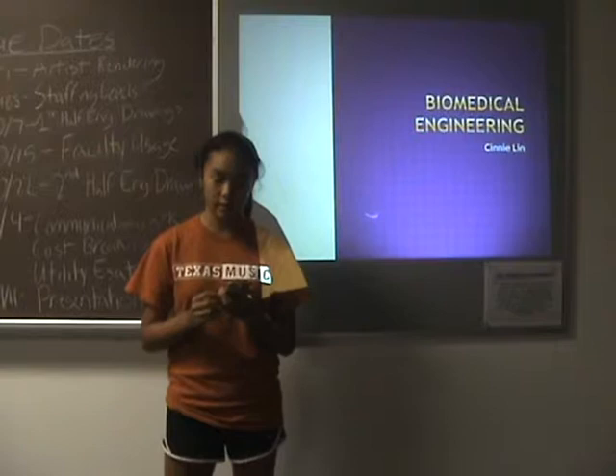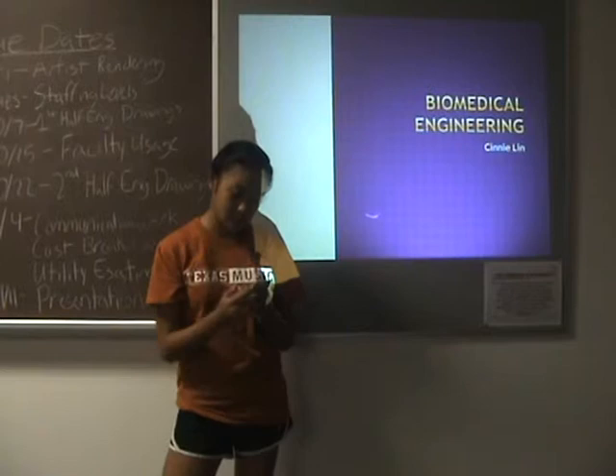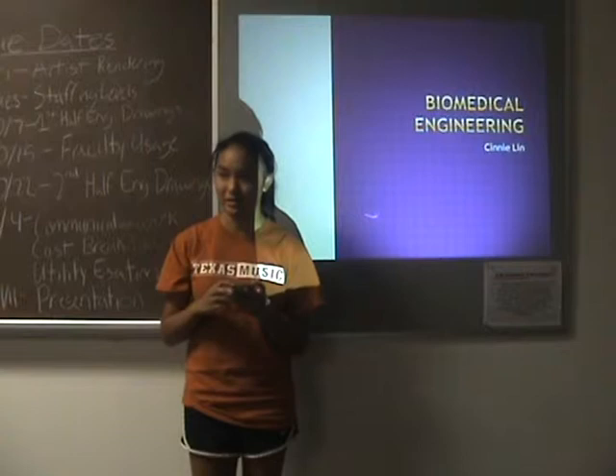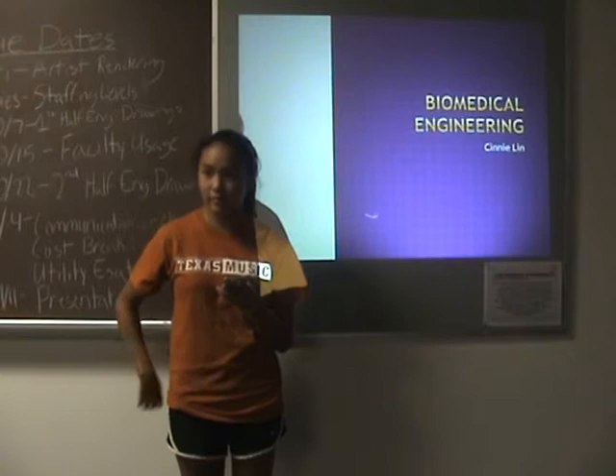There are a lot of different types of biomedical engineers, like bio-instrumentation, biomaterials, biomechanics, cellular tissue and genetic, clinical, medical imaging, orthopedic, rehabilitation, and systems physiology. For biomedical engineering, you can deal with body systems or deal with the technology that is used for studying.